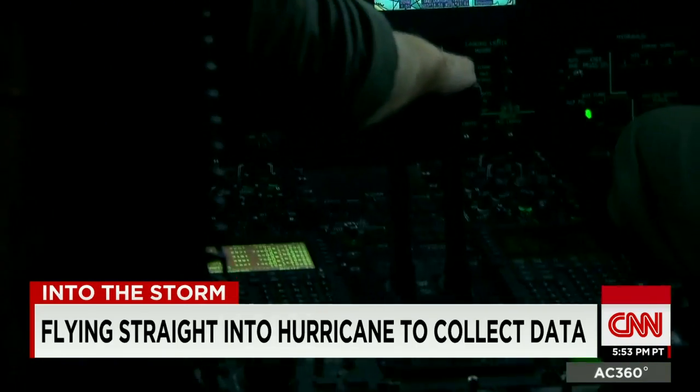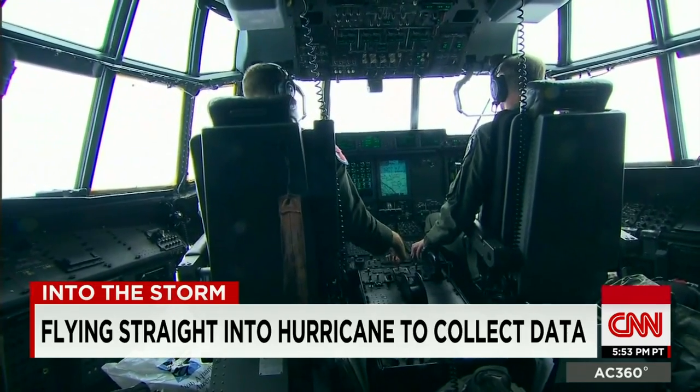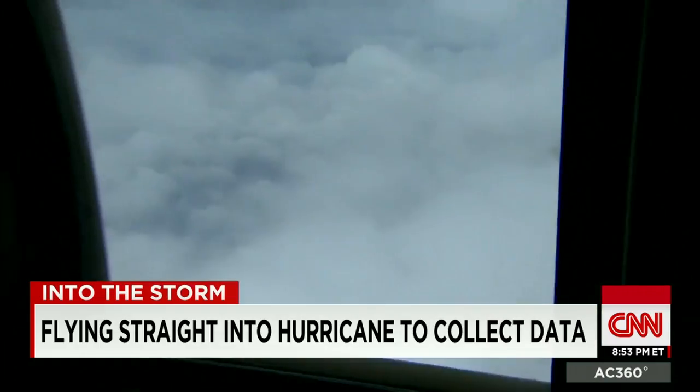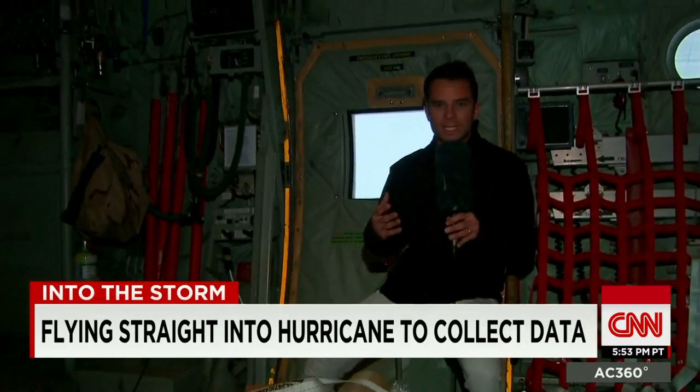We're just about to punch through the eye wall, meaning we're actually going into the strongest part of the hurricane, feeling winds in excess of 150 miles per hour with a Category 4 just like this. We've experienced severe turbulence and there's more to come.